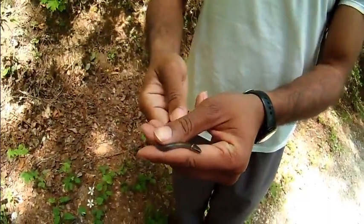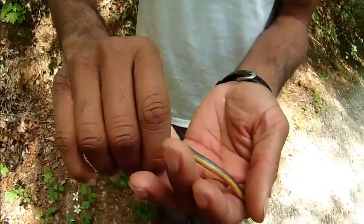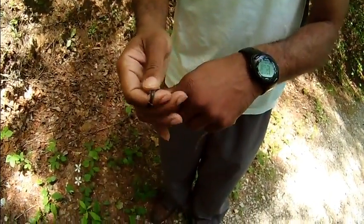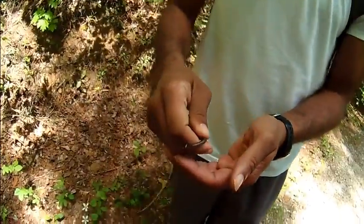Look at what Willie just caught — a little ring-neck snake. Got the orange underbelly. He's just chilling; he's not worried about a thing.